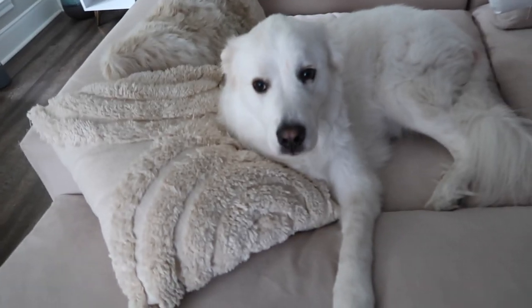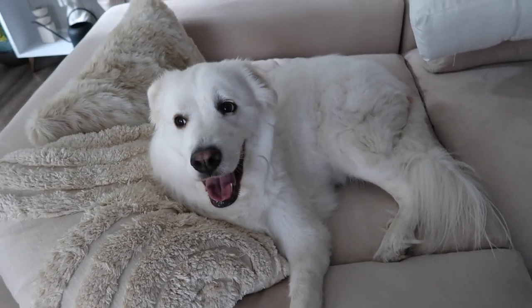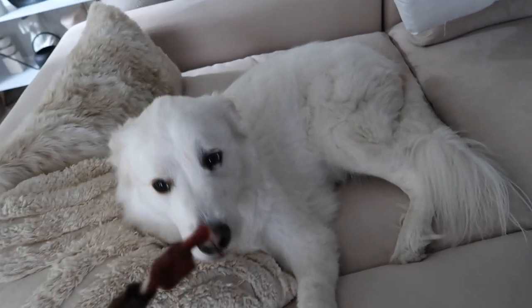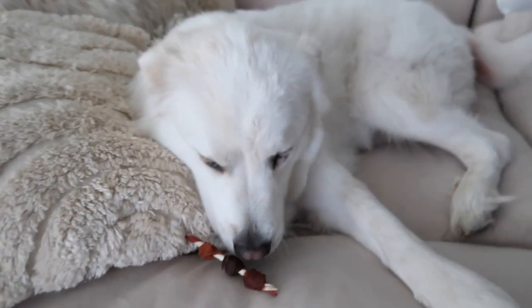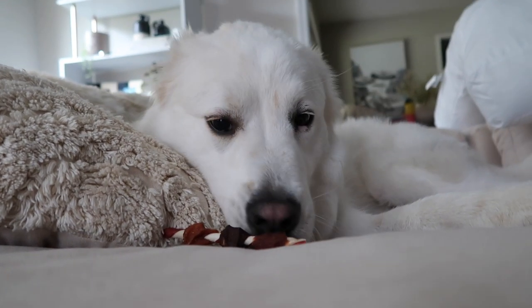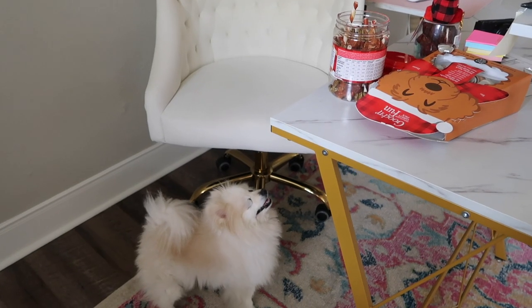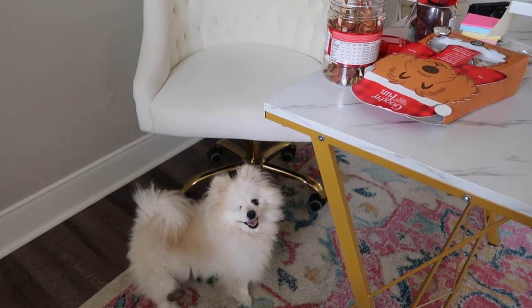Cooper couldn't come because they had a three-dog max and we already have a Santa picture with him, but he still gets a nice treat. He's done already and wants more, so I need to put these away. You only get one right now — the rest during Christmas.